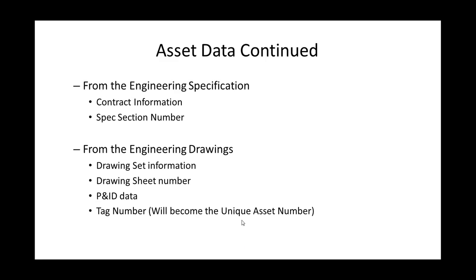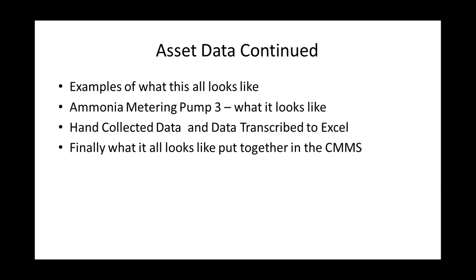All right. The agenda I'm going to cover is asset lifecycle, linear assets, vertical assets, asset data, where to get that data, locations, parent-child relationships, strategic spares, and at the very end resources to help you grow and know. This is really in the sphere of asset management in the work execution management area, and it's really going to go towards collecting data necessary to populate a CMMS — a computerized maintenance management system. This will also address the operate, modify, maintain, and disposal phases of the asset management lifecycle.